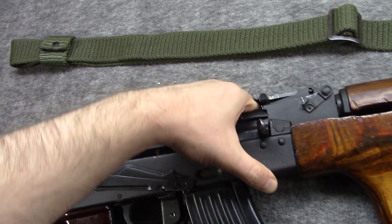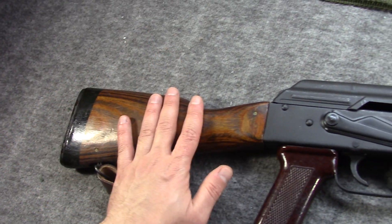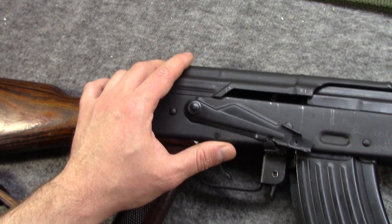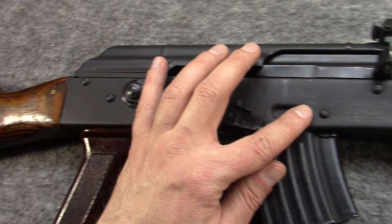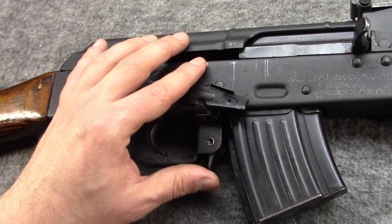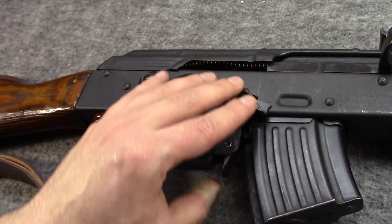It hits all the notes. First and foremost, it takes standard AKM furniture — stock, pistol grip, handguards. It has a 1.0 millimeter thick receiver. However, it does have the XY stamps on the other side for the pins. It does have magwell dimples, and it has a standard double-stack magwell.